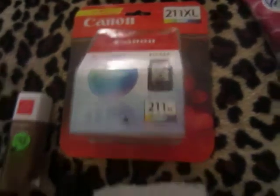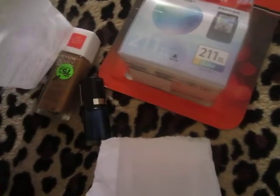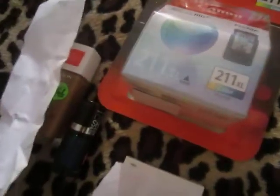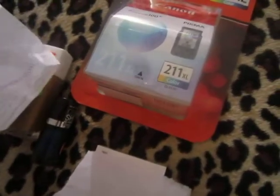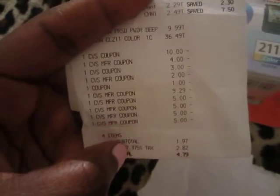I also had a 20% off coupon, which came off the ink and the Revlon powder since those were regular price. By the way, if you buy Revlon products and spend $10 — excluding clearance — you'll get back a $4 Extra Care Buck. Even though the Revlon was $9.99, just a penny short of $10, CVS still gave me the $4 back. That's one of the things I love about CVS.